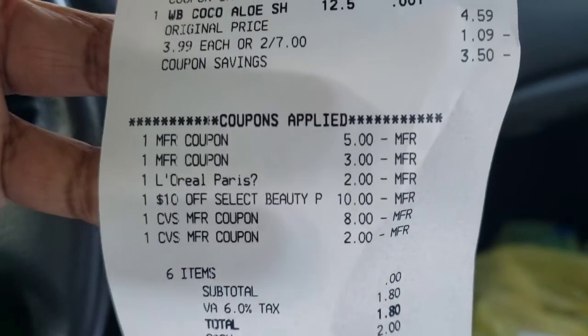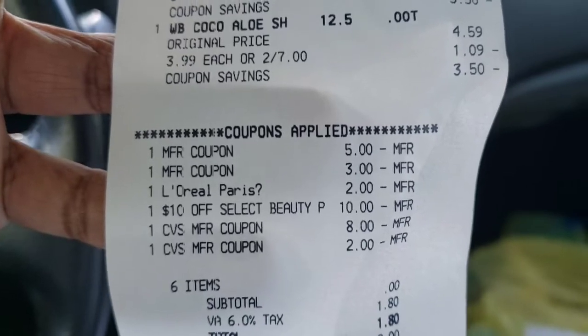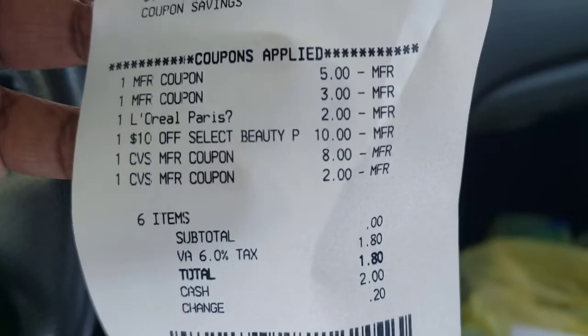For whatever reason, one of my coupons did not want to take, and neither did my four off of eighteen for the hair care — but that's okay. As you can see, my subtotal was zero.